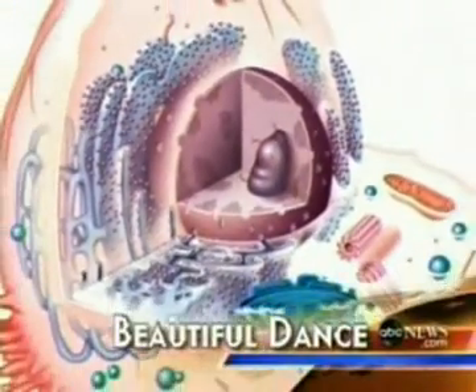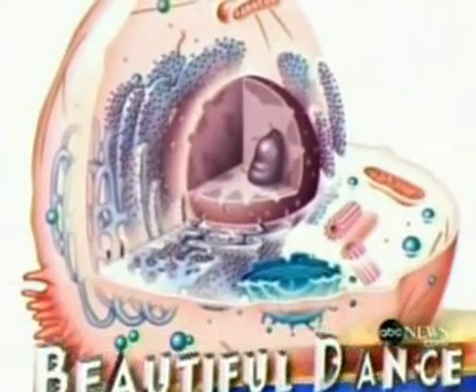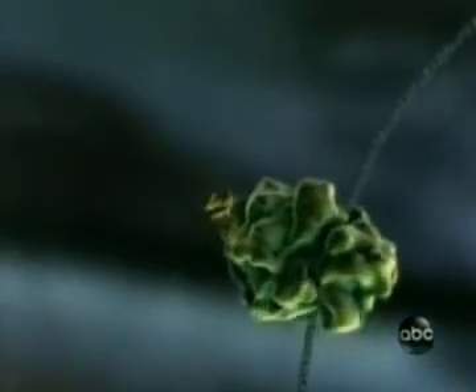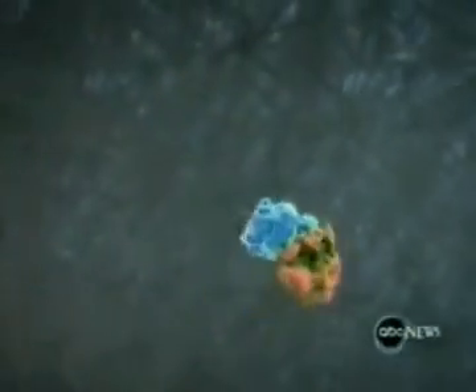This is what a human cell looks like in a textbook: dull and still. But your cells are alive. They're in constant motion. They should be a movie, says Harvard Biology Professor Robert Liu. And so Professor Liu made a movie — an illustrated but scientifically accurate view of what goes on inside a cell.